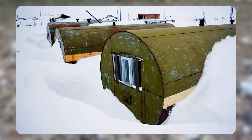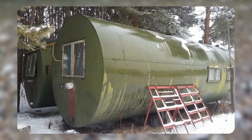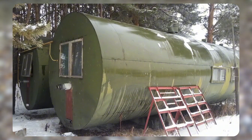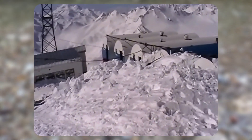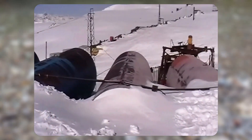Many would be surprised to learn that metal tanks used for transporting oil, petroleum products, and liquids are best suited for creating mobile housing in the far north. These tanks have been used for over 40 years to build settlements for rotational workers, researchers, climbers, and military personnel working in extreme conditions.